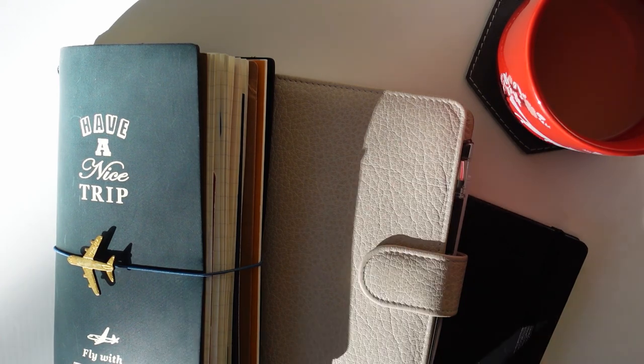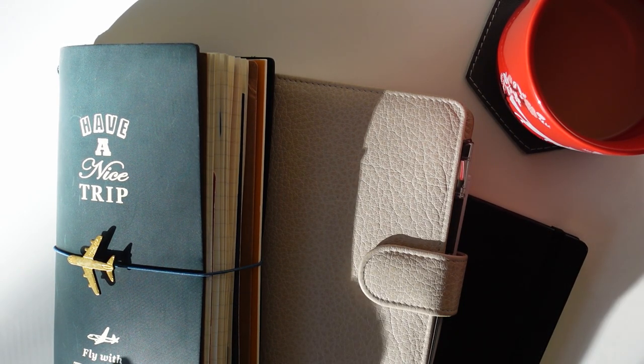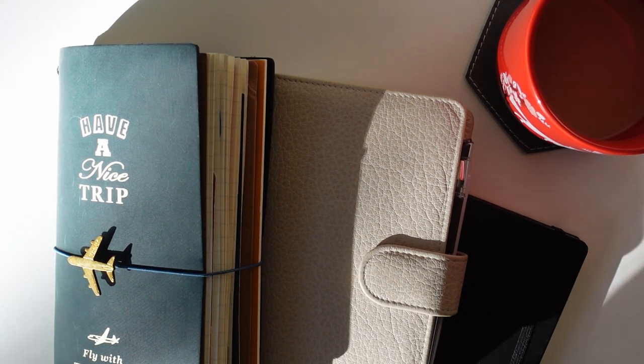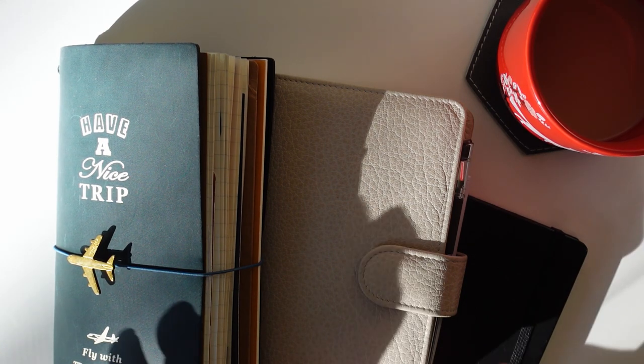Hey everyone, this is Shana and I am here with a really quick planner lineup update — what I am using right now. I have other planners and journals that I'm thinking about incorporating, but for this very moment, this is what I'm using. I have three of them here.